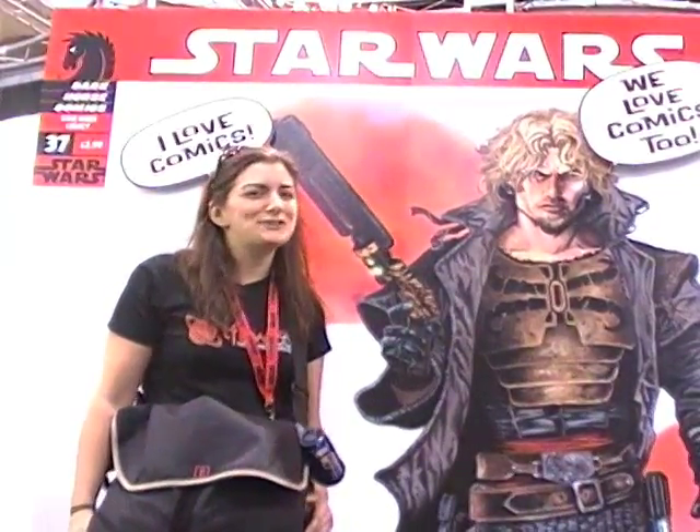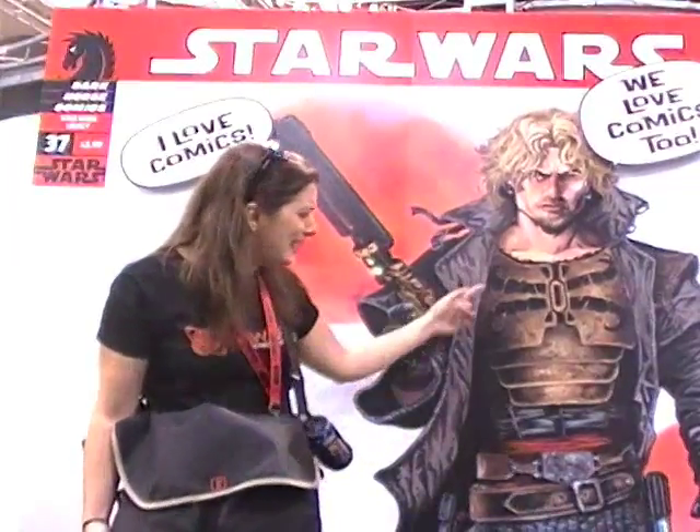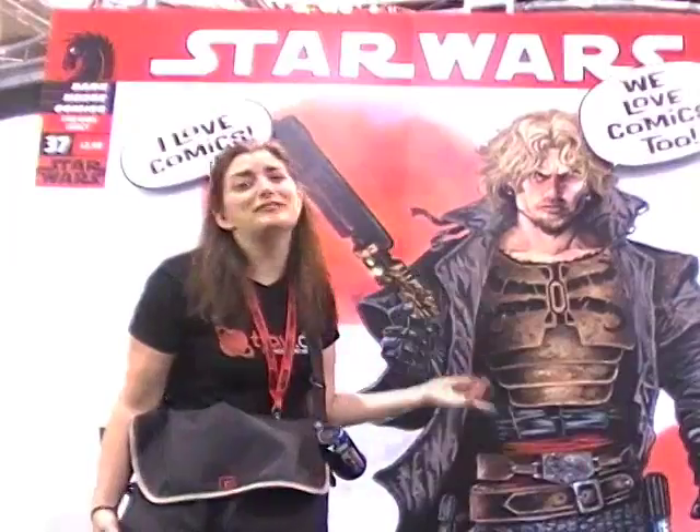Here at SDCC, you too can get your picture taken with punk from another galaxy, Cade Skywalker. As you can see, Cade is modeling the finest in leather and a quilted jacket. And he loves comics too, ladies.